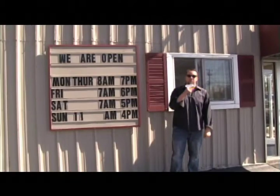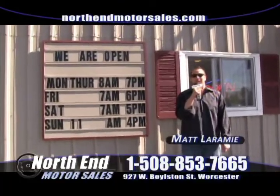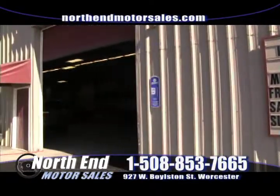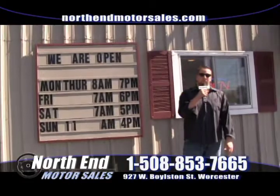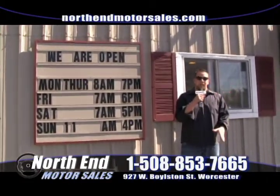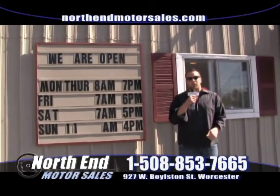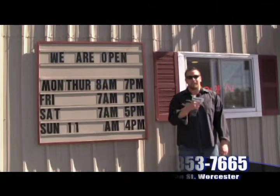Thanks for watching this week's Worcester Auto Showcase. My name is Matt Laramie here at North End Motor Sales, where we've been in business for over 29 years for a reason — we stand behind what we sell. Behind us is a huge garage with three lifts and two full-time mechanics. Every vehicle is safety-checked and goes through the shop. You get a bumper-to-bumper warranty with us. We're on-site with the registry, we do financing, and we'll take your trade. If you've got bad credit, give us a chance — we have credit unions willing to work with people. Call 508-853-7665.